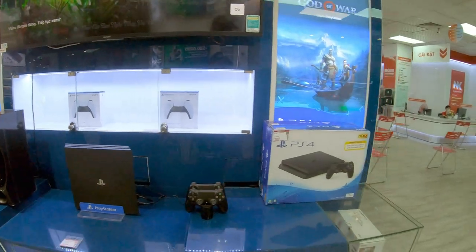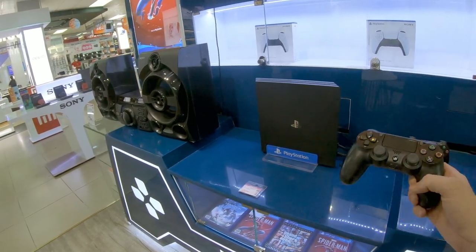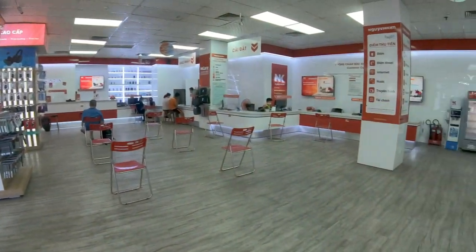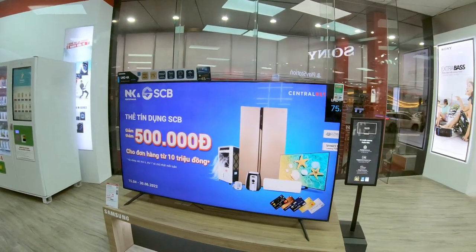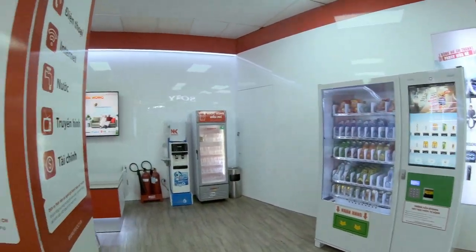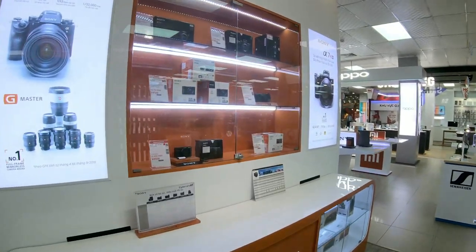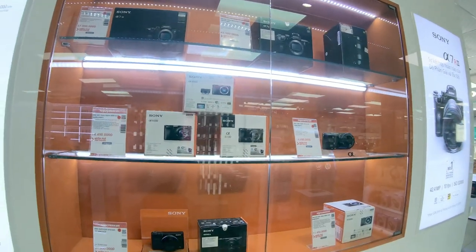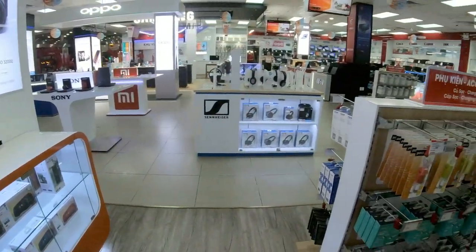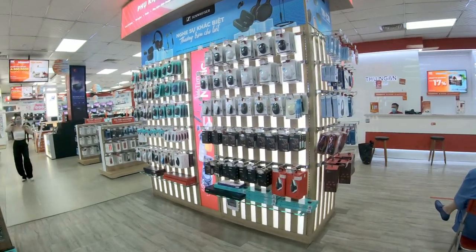Xbox is really not a thing here in Vietnam. The main thing for console gaming is PlayStation. The main gaming platform itself is mobile gaming - I think that goes for just about all of Asia. It's a heck of a TV right there at 29.8 million. One of these days I'd like to get a pair of those Astro gaming headsets - the Bluetooth ones with the microphones. Let's see if they have those here. Phong Vu had them though.